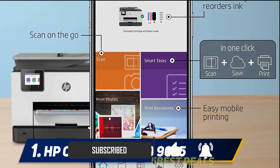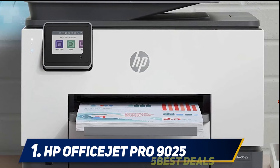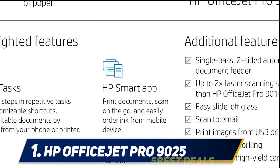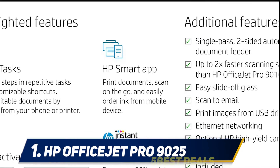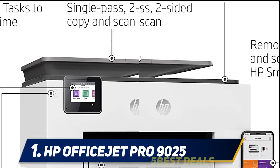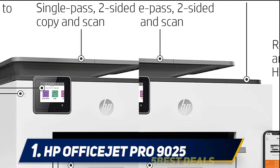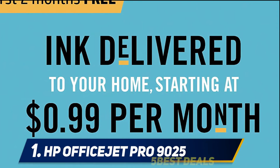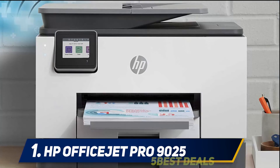Automatic double-sided printing of up to 24 pages per minute helps save paper and ink costs. Print remotely using the HP Smart App — access your printer and scanner, monitor ink levels, and print, copy, and scan on the go. Self-healing Wi-Fi ensures you stay connected by detecting issues and automatically undergoing up to three stages of reconnection to keep your Wi-Fi stable and reliable.